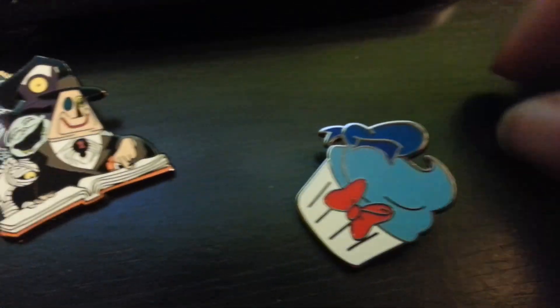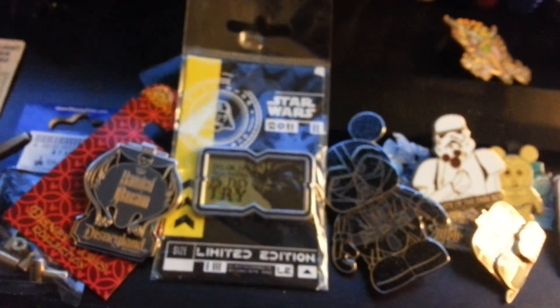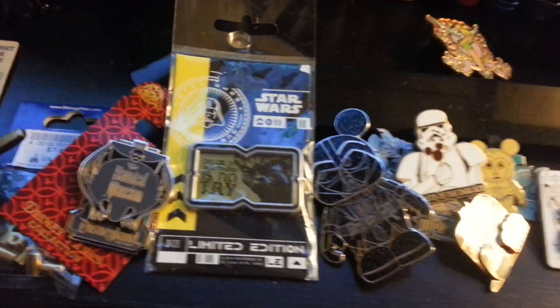Traded for that — not really anything special — and traded for that just off the lanyards. So yeah, I got a lot of pins. We also saw the Fantasy Faire like I was saying — that was really fun.